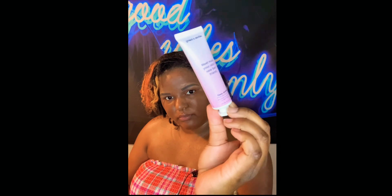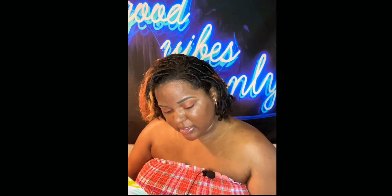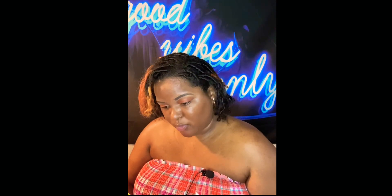Next up is the Grace and Stella dead sea mud mask — and this is a nice size. I definitely love face masks so I'm excited to try this. The MSRP of the full-size version (one hundred twenty milliliters) is sixteen dollars. It's an all-natural cruelty-free formula made with kaolin clay, dead sea mud, and shea butter to absorb excess oil, increase circulation, and give your complexion vitamins and nutrients. This one actually feels full.